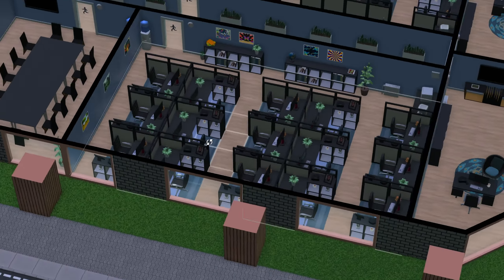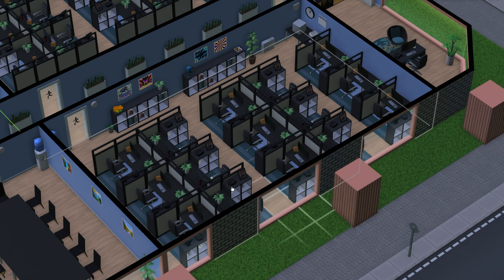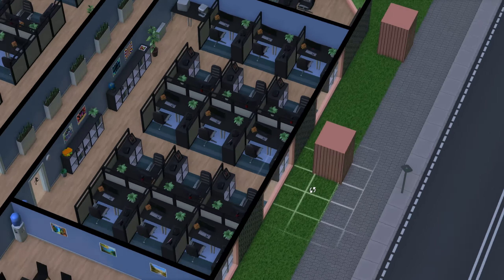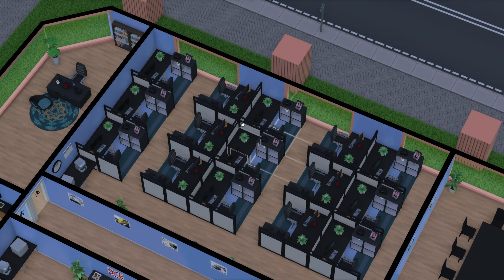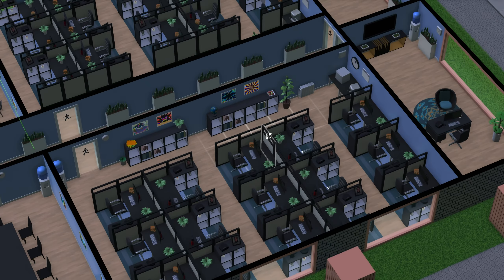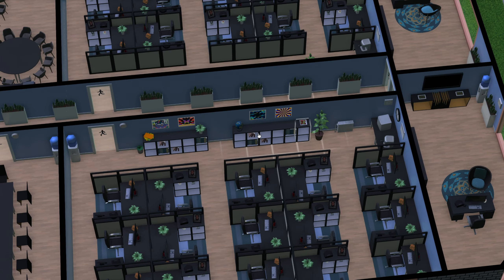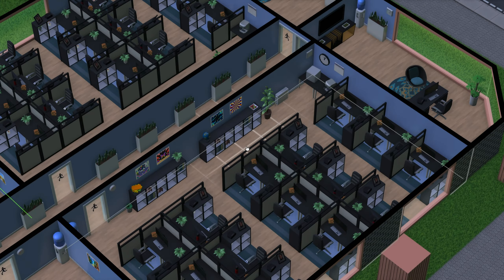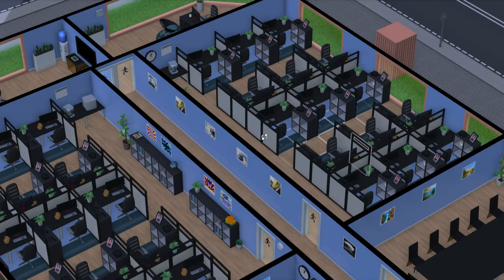And then we come into our offices — these each fit 15 employees, pretty nice and simple. All their desks are pretty much the same as each other. I probably should have gone in and edited some of these so it wasn't just plants and a picture on every single desk, but it is what it is. Maybe we'll get to that one day. And then we just have some nice little tables, little nooks on the side there for people — maybe they put their things in there.